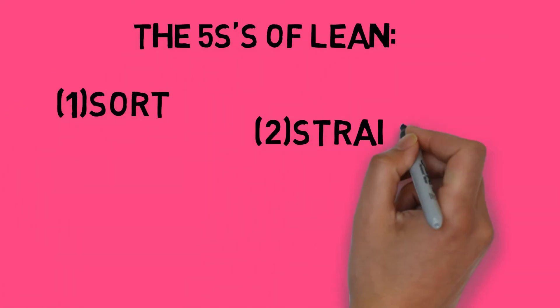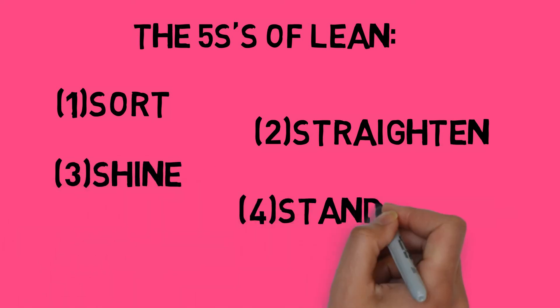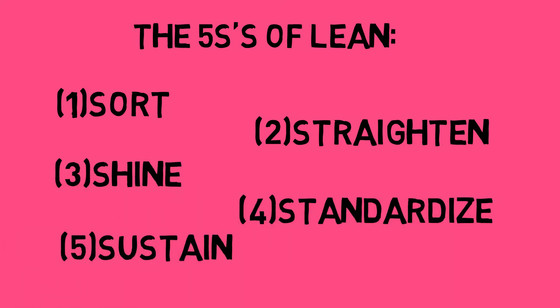The Five S's of lean is a fundamental guideline for starting your firm's lean journey. Sort: eradicating everything you don't require. Straighten: systemize how you display tools. Shine: clean floors and workspaces daily. Standardize: share best practices by posting signs representing them visually. Sustain: mark where certain things belong, like chairs and tables.